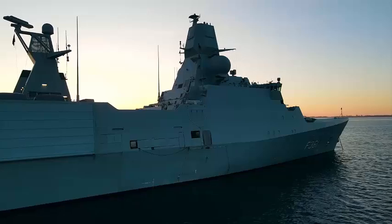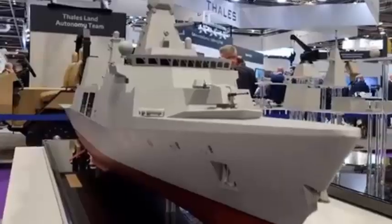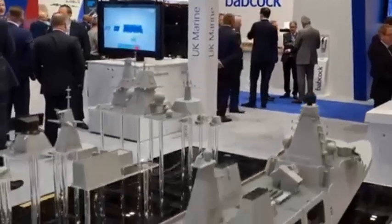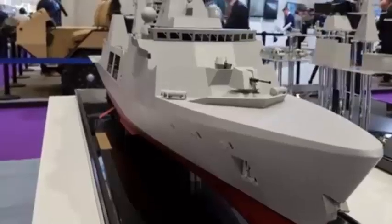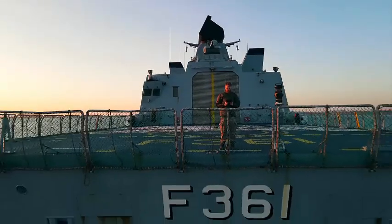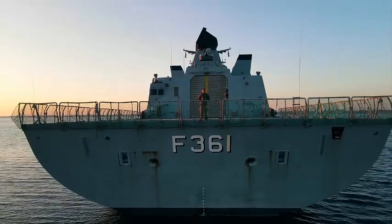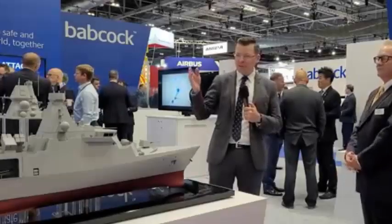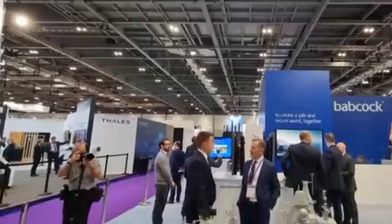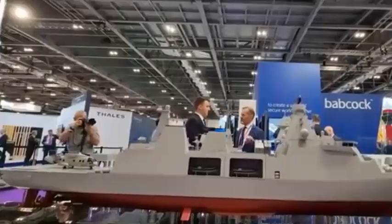Working as part of an integrated international team, and in close partnership with Babcock and the Royal Navy, Thales has now completed all core factory-based activity for the program, further reinforcing its role as a trusted partner in the delivery of complex naval systems for the UK. Thales's combat management system, Tacticos, functions as the operational heart of the UK's Type 31 frigates. It is the central command and decision-making element of these frigates' combat systems, with functions supporting sensor control, picture compilation, situation assessment, action support and weapon control — all critical to the operational effectiveness of the naval vessel.